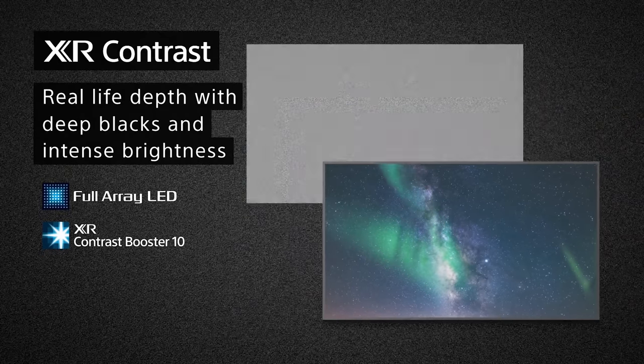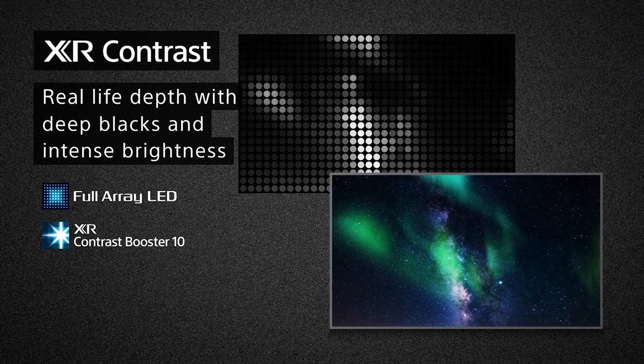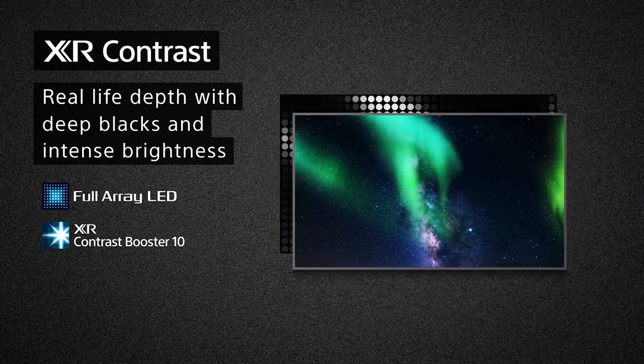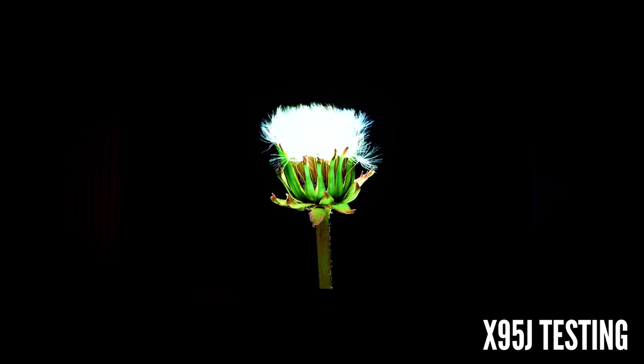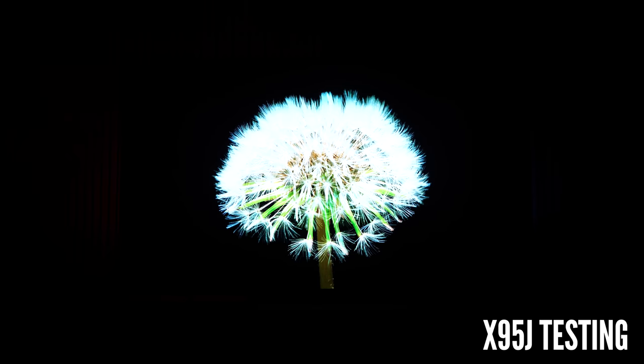Being a full array LED model rather than standard LED, you've got many more backlights spread across the screen, which means the TV has more control over more areas of the screen. So it can localize where the picture should be deep black and where the picture should be vibrant color. Because of this, they are more expensive than standard LED and are actually more complex to manufacture than OLED.